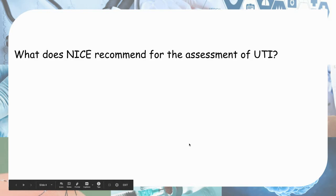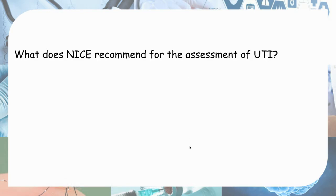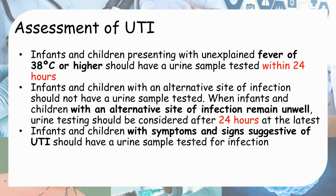So what does NICE recommend for the assessment of UTI — when do you suspect UTI and when do you test for a urine sample, when do you do a urine dipstick? Obviously when they have signs and symptoms suggestive of UTI, you're going to test their urine. Other cases where you might want to test more urgently, within 24 hours, is if they have a fever of 38 degrees Celsius or higher, which might point towards an upper UTI, also known as pyelonephritis.